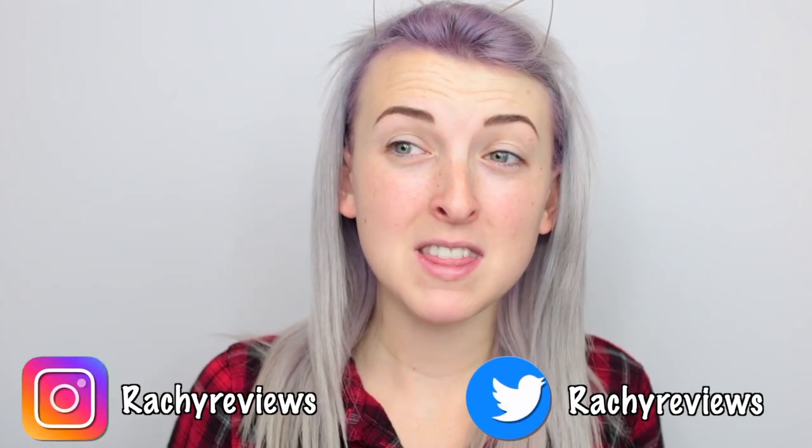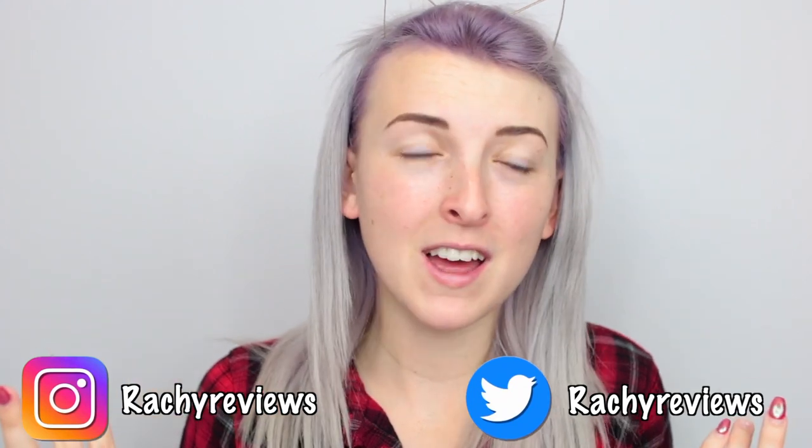Hi guys and welcome back to my channel. It has been absolute ages since I posted my last video — if you follow my social media you'll know why. I feel like it's been a hot minute since I've put anything on my face, so my face is gonna get some love in. We're gonna discover some new products, so let's get on with it.